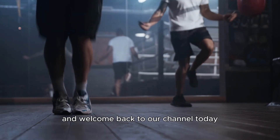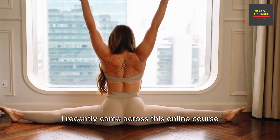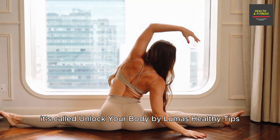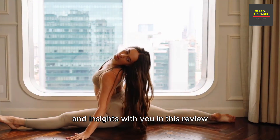Hey there folks, and welcome back to our channel. Today we have something incredibly exciting to talk about. I recently came across this online course that's been making waves in the world of holistic health and movement. It's called Unlock Your Body by Lumas Healthy Tips, and I'll be sharing my thoughts and insights with you in this review.